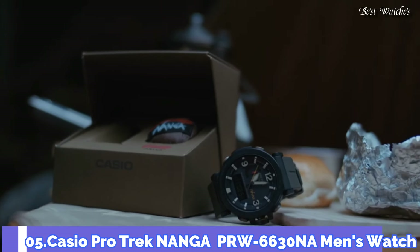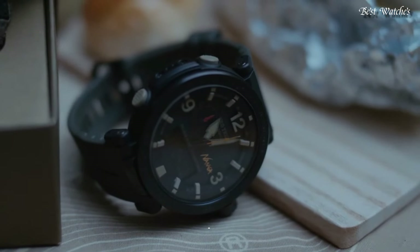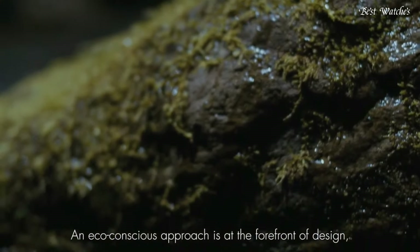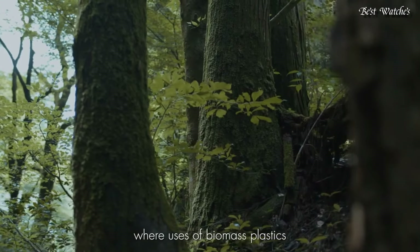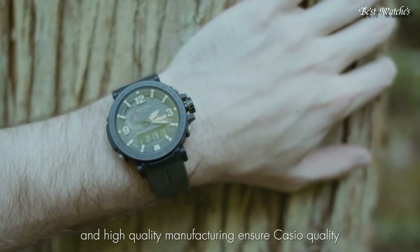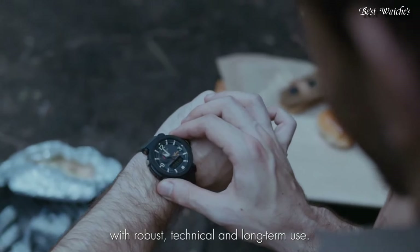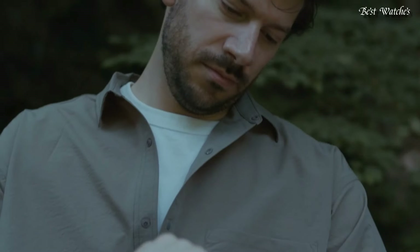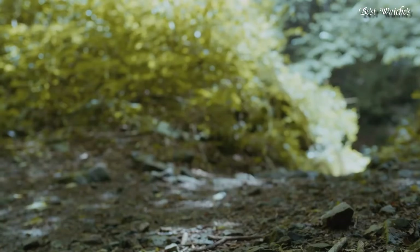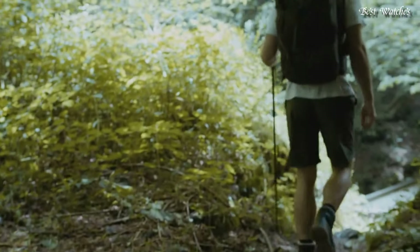Number 5: Casio ProTrek Nanga PRW-6630NA Men's Watch. It has Japanese Solar Quartz Movement and 5682 caliber. Case dimensions are 51.5mm in diameter and 14.6mm in thickness. Display type analog digital. This timepiece has mineral glass and 100m water resistance.